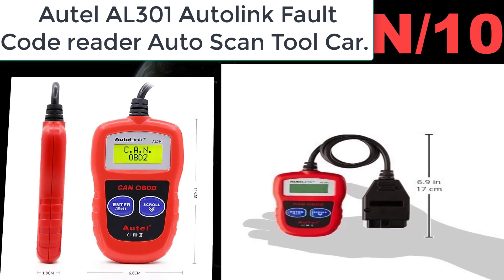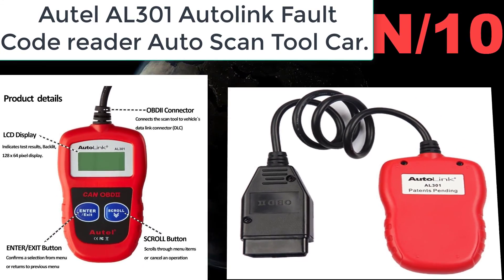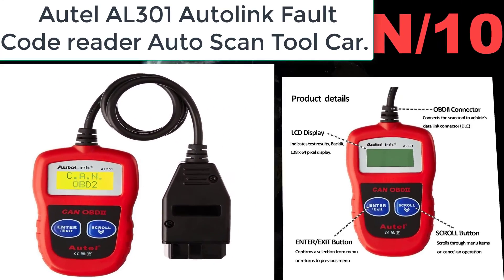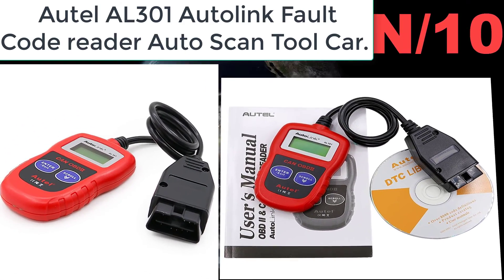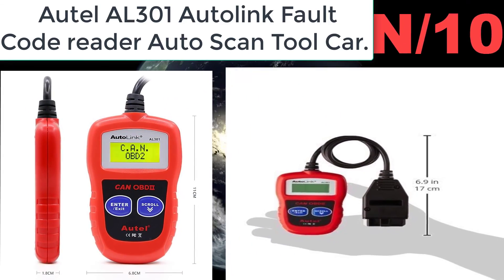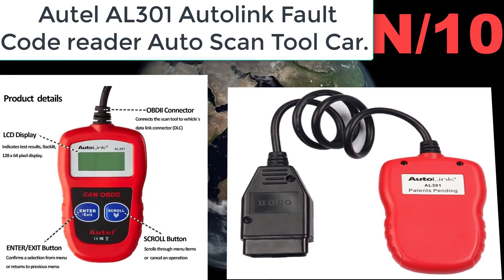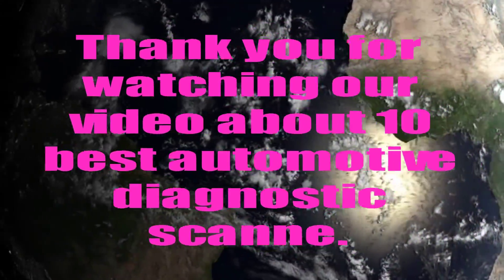Number ten: Autel AL301 AutoLink fault code reader, auto scan tool. Wide coding and compatibility — the AL301 works with most petrol vehicles from 2001 onwards and diesel vehicles from 2004 onwards on EOBD-compliant vehicles. This easy-to-use tool will retrieve and clear generic and manufacturer diagnostic trouble codes (DTC).